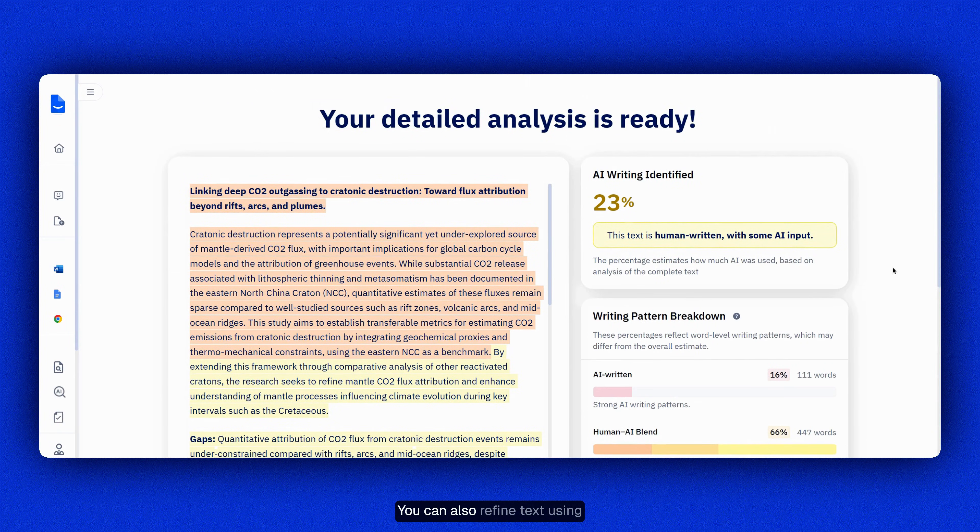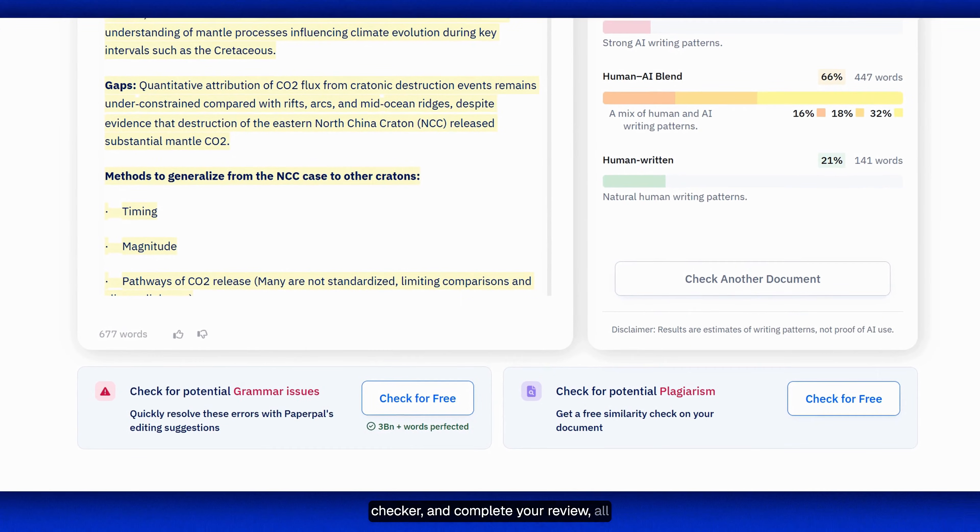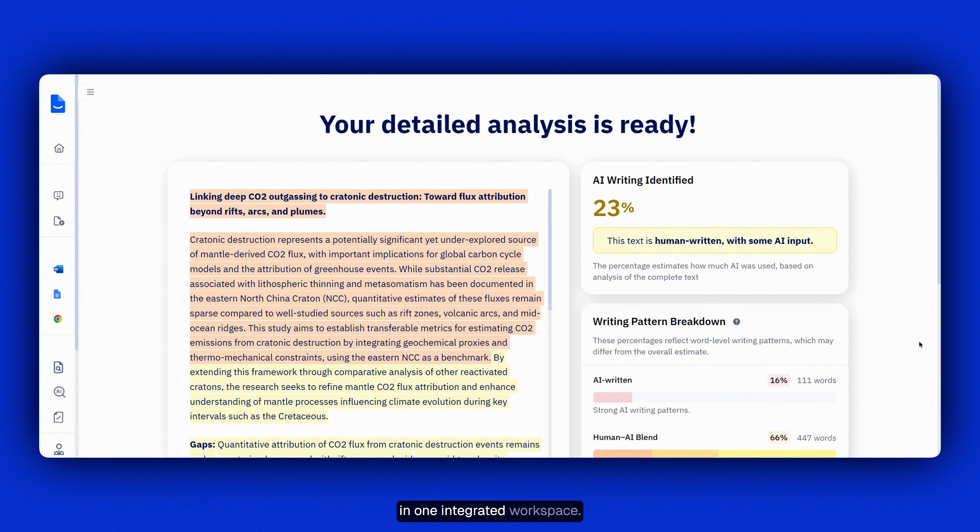You can also refine text using PaperPal's language tools. Check originality with PaperPal's plagiarism checker and complete your review, all in one integrated workspace.